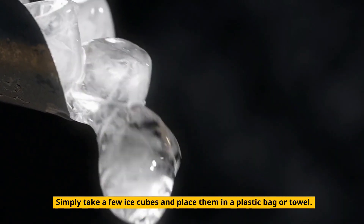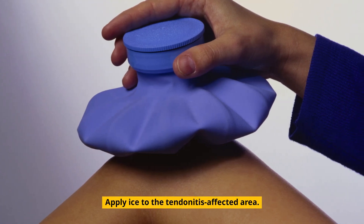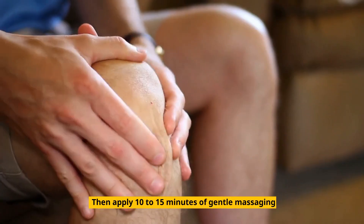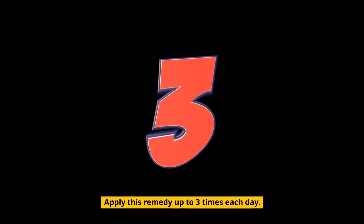Consider the following: simply take a few ice cubes and place them in a plastic bag or towel. Apply ice to the tendinitis-affected area, then apply 10–15 minutes of gentle massaging. Apply this remedy up to 3 times each day.